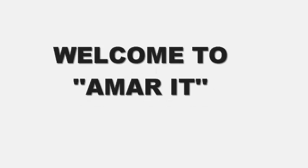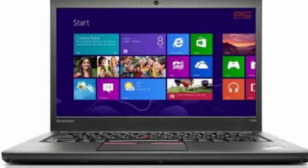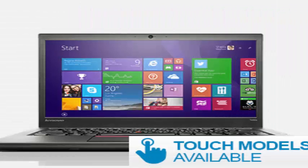Hi everyone! Welcome to Amara. Today we know about the Lenovo ThinkPad T450s. Lenovo's ThinkPad T-Series business laptops have long been known for their first-class combination of long battery life, sharp screens, durable design, and best-in-class keyboards.